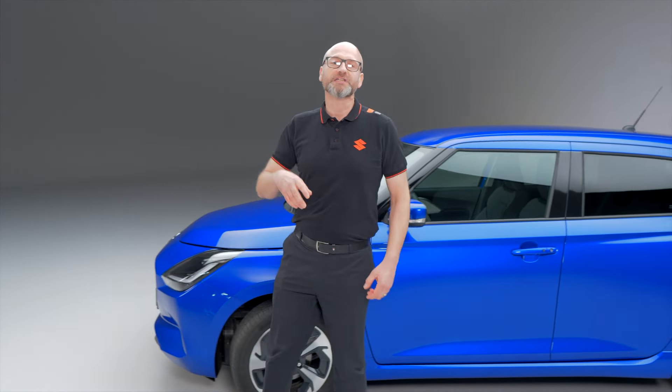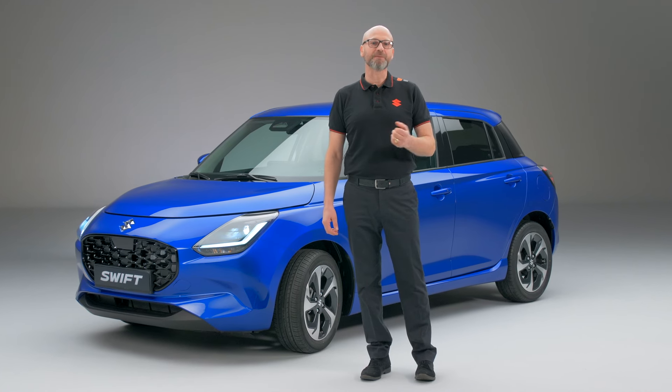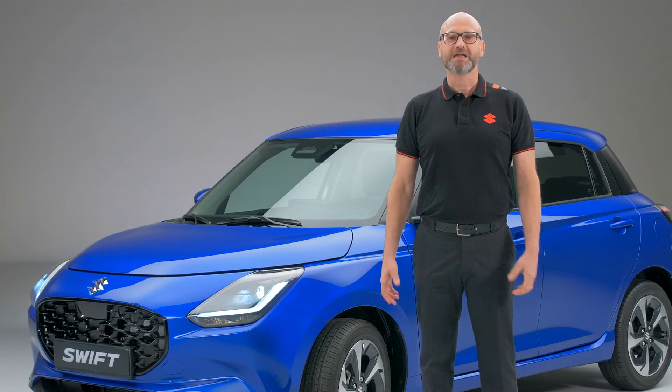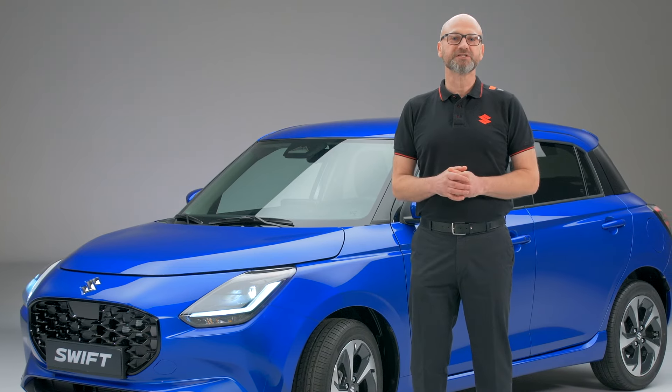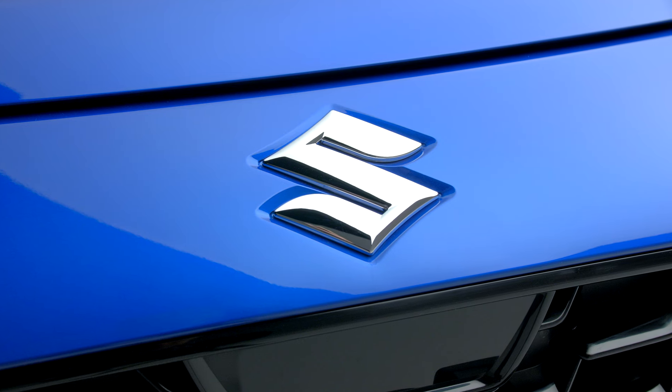As you can see with this generation, the Swift has evolved into a sophisticated, smart, compact vehicle with a crisp design, advanced safety features, and fun-to-drive playfulness, which we believe makes everyday mobility a pleasure, both in the city and out on the open road. It cleverly blends those unique features that are recognizably Swift with modern design details.